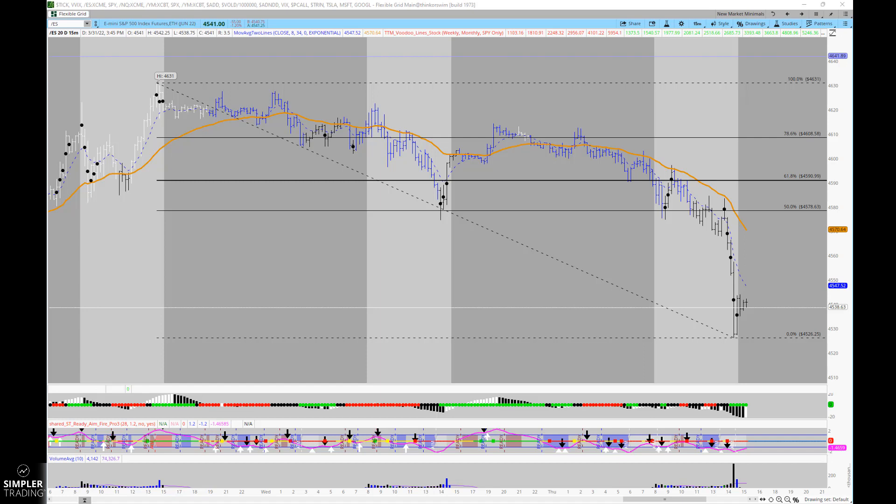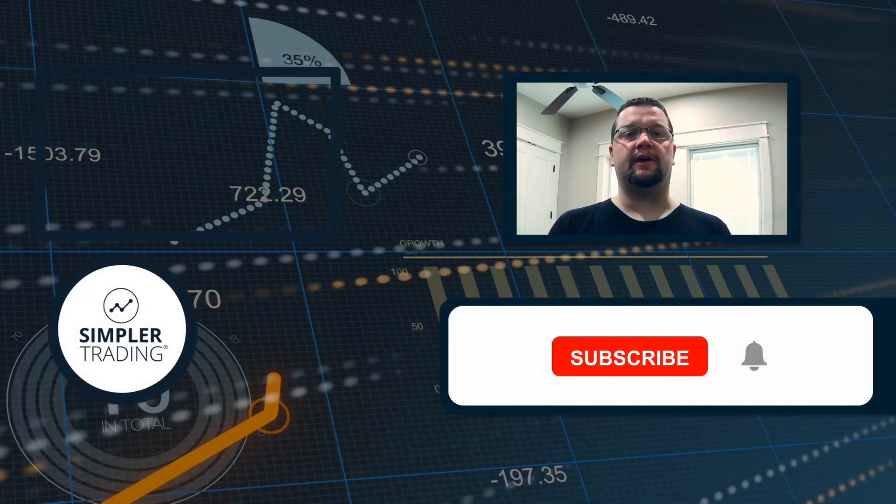We just need to see if this S&P level holds, what the employment data brings on Friday, and then we'll have a fresh assessment once we see how these levels are working. I hope that helps — you guys have a great rest of your evening and we will see you in the next free video.